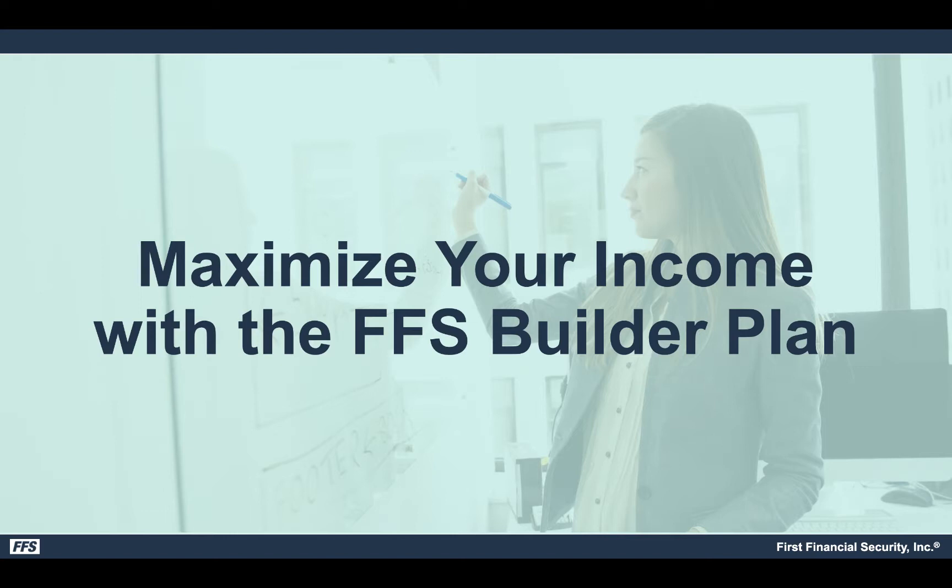Hello everybody, it's Javier coming at you with a quick video to recap the Columbus Life Builder program that we talked about during the Super Saturday event in Anaheim about a week and a half ago that some of you attended but most did not and had a lot of questions about it. I also recapped it this past Saturday during our Saturday morning webinar, so here it is for those that could not make it or just simply want a refresher.